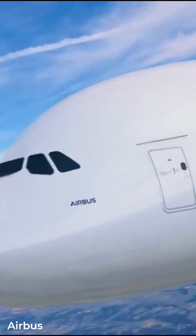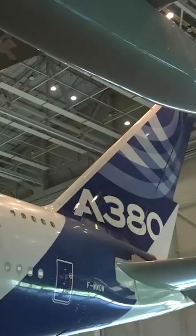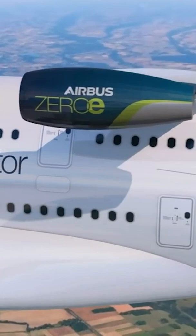Do you know why Airbus chose the A380 to run the Zero-E hydrogen engine tests? Airbus revealed that the aircraft chosen to run the tests for the new Zero-E hydrogen engine would be the giant of the skies. This choice was made based on many factors.